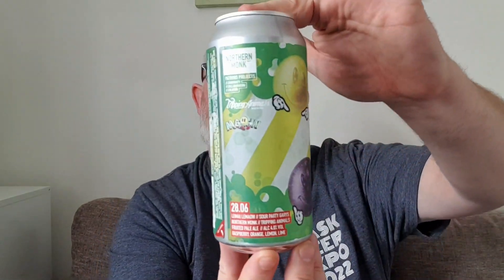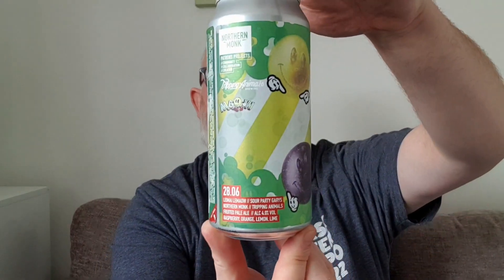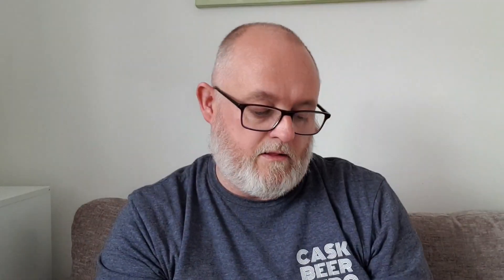We're going to dive straight in and do this one here. This is Northern Monk Patrons Project 28.06 — Leemai Lemiawa? I could never pronounce it. This is Sour Party Garys. It's a fruited ale brewed with Northern Monk and Tripping Animals. It's 4% ABV. It's raspberry, orange, lemon and lime. Best before is the 7th of October 2023.